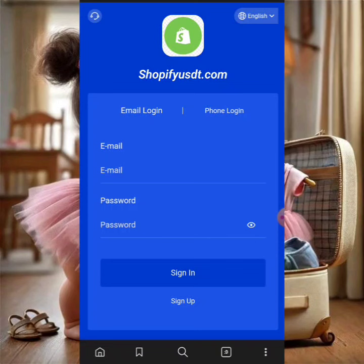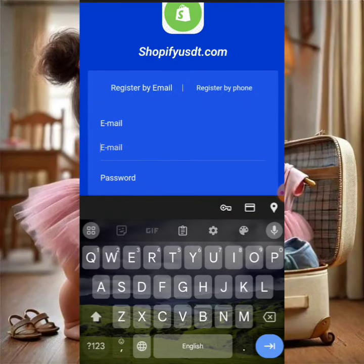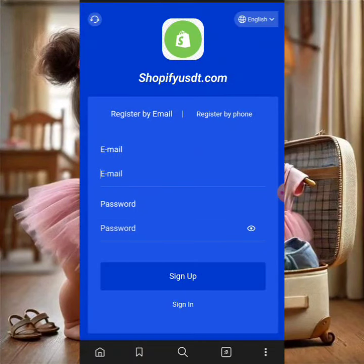Without further ado, let's jump into this video and show you guys how to make money. The register link for this platform will be in the description box of this video. Click that link and it'll take you to the register interface, which just asks for your email and password. Once you fill that in, you can log in and see your account.